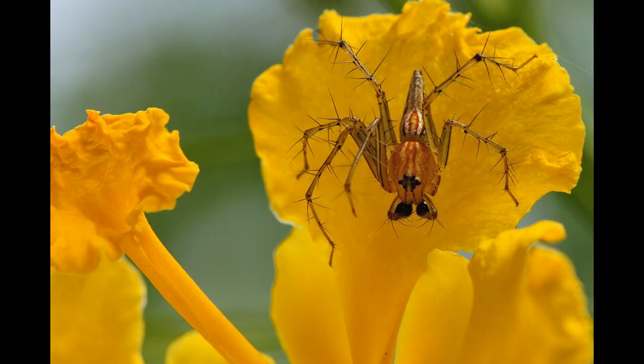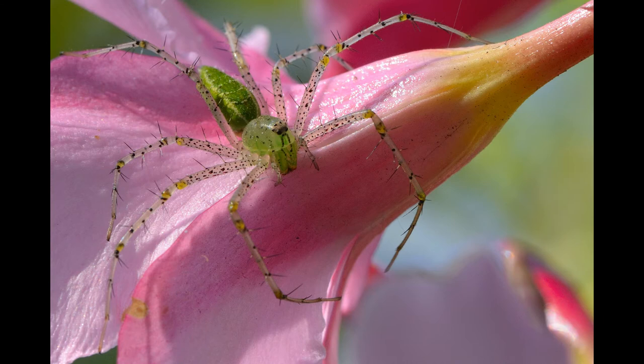The family of lynx spiders can be distinguished from other families by their distinctive hexagonal arrangement of their eight eyes and the prominent spines on their legs. Green lynx spider is the largest member of this family. Female green lynx spiders can grow to around 10 to 12 mm in size while the males are slender and smaller at around 8 to 10 mm.